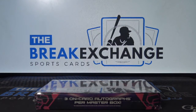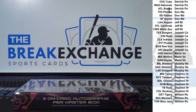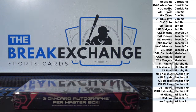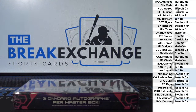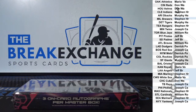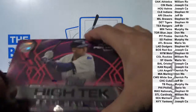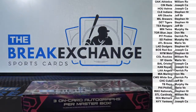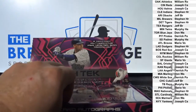Break ID number 10297. Hey John. One box of 2019 Topps High Tek Baseball. And there you go. Let's go.